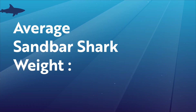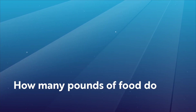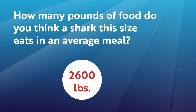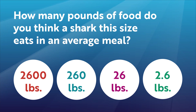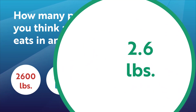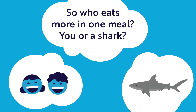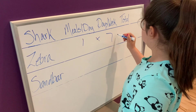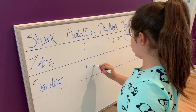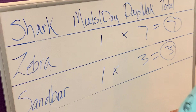Now, let's turn our attention to a bigger shark. A sandbar shark weighs between 110 and 150 pounds — females tend to be larger than the males. A sandbar shark can eat up to 2.6 pounds, the weight of about two basketballs. Zebra sharks eat one meal every day, while sandbar sharks eat only three times per week. That means four days a week, sandbar sharks don't eat anything at all. Think about how many times you eat each day and multiply that by seven — you probably eat more than a shark.